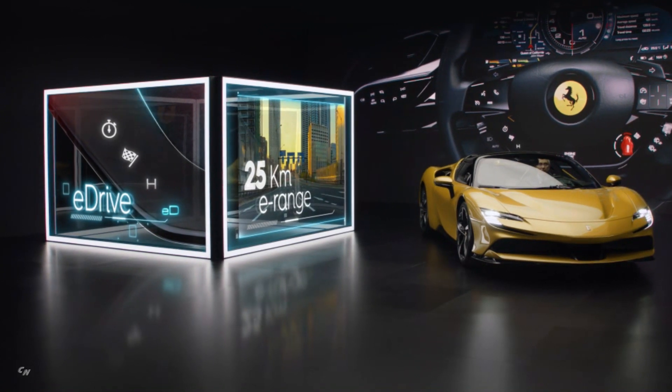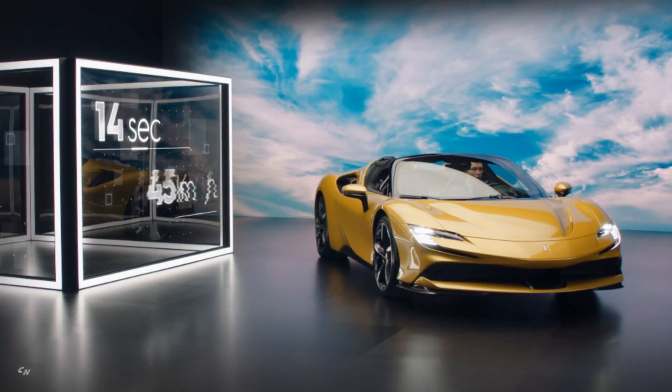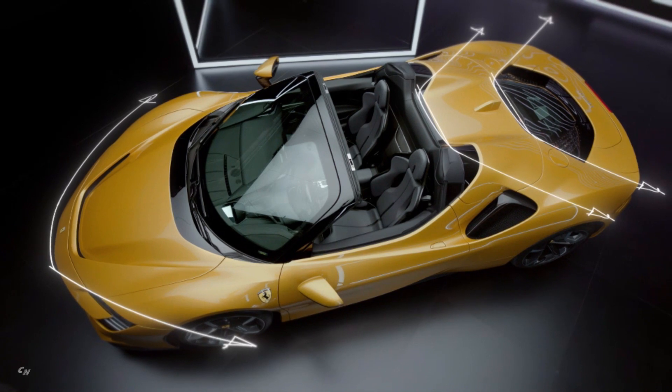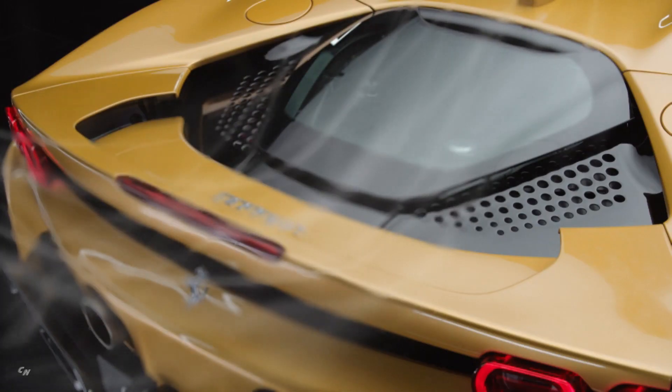Ferrari claims that the SF 90 Spider is just as fast as the Stradale in the 0 to 62 miles per hour sprint at 2.5 seconds. 0 to 124 miles per hour comes in a breathtaking 7 seconds, while top speed is set at 211 miles per hour.